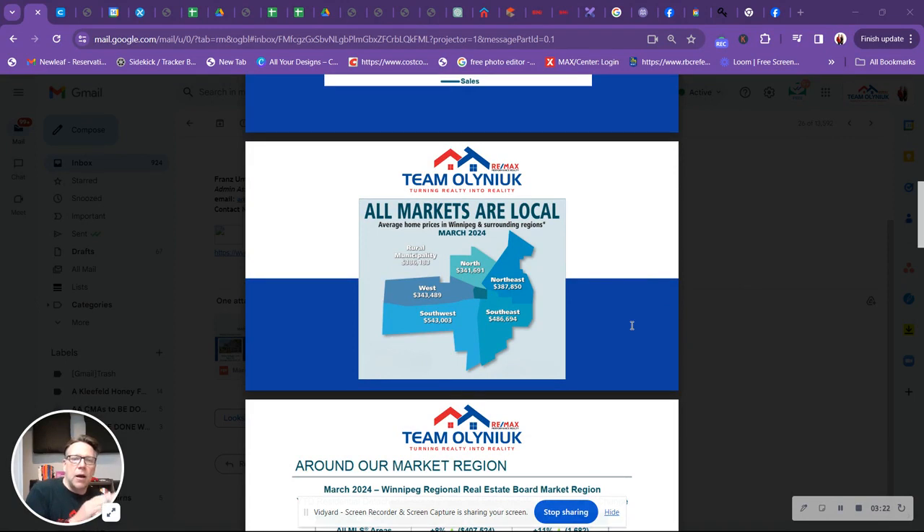Breaking it down into different areas — all home prices in Winnipeg and surrounding areas: rural municipalities average $386, northern part of Winnipeg average $341, northeast area $387, southeast $486, and southwest $543. If you're wondering what your home is worth in a particular neighborhood, don't hesitate to reach out to us. We'd be happy to do a home market evaluation, whether you're a buyer or seller, diving deep into the data of a specific type of home to show you what it's worth in today's market, what you'd expect to pay or sell for, and how long it should take to sell.